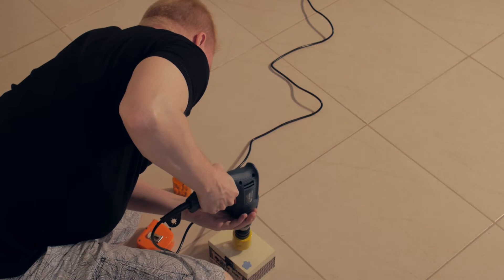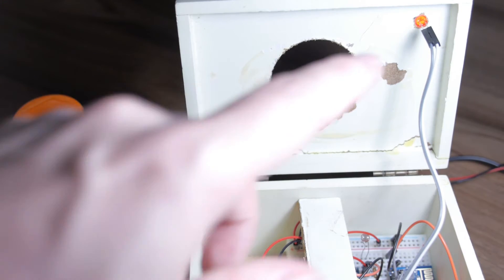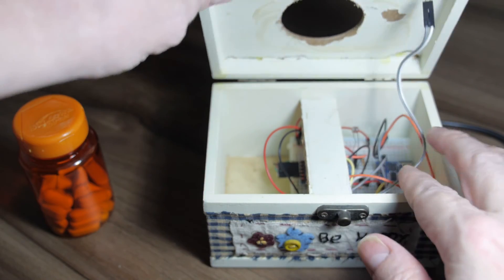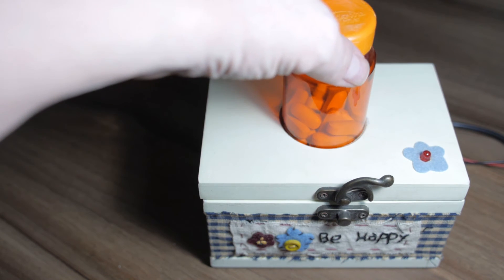I started by drilling the holes for the pill bottle and the LED, and then assembled the components. I'm using a breadboard to make things easy, but if you are building a permanent pill reminder, I suggest you use something like a perma protoboard.